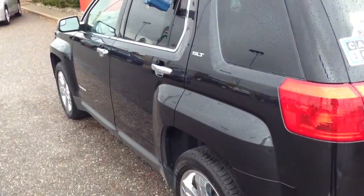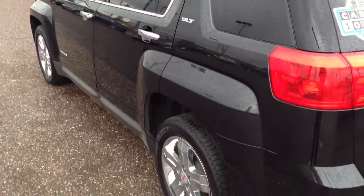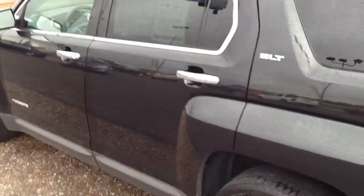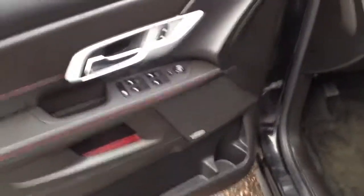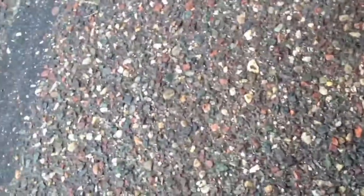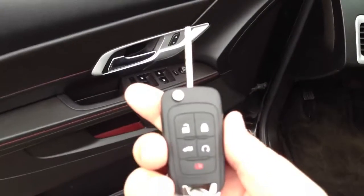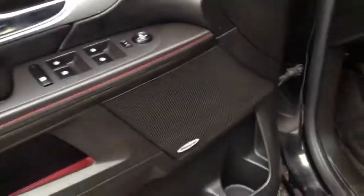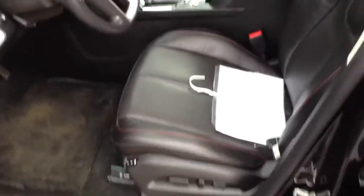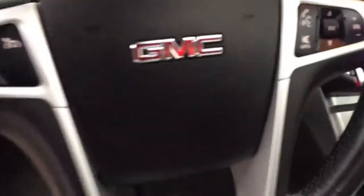Just sweet. Power windows, power door locks, power mirrors, there's the keyless entry with remote start. Pioneer stereo system, black with the red stitching, full leather heated seats, memory seats for the driver's side. Leather-wrapped steering wheel with cruise control, stereo controls, Bluetooth.